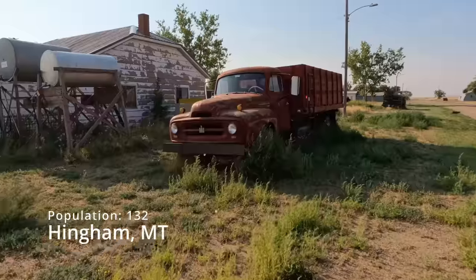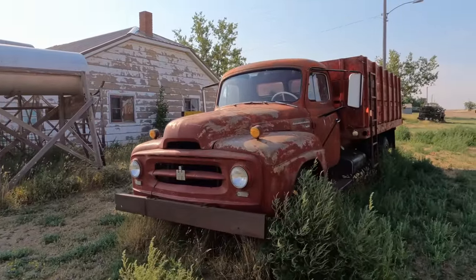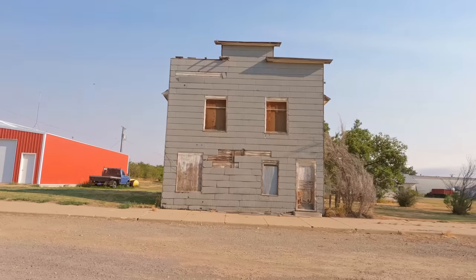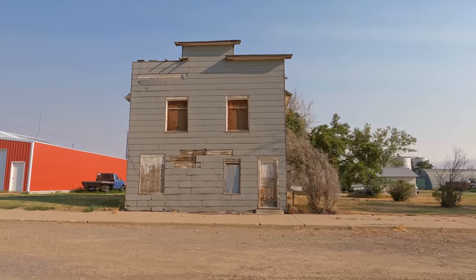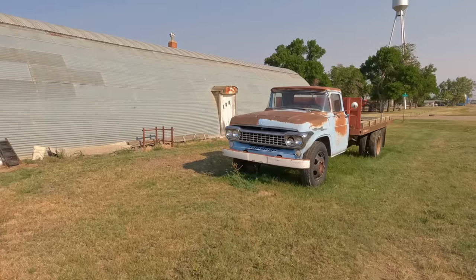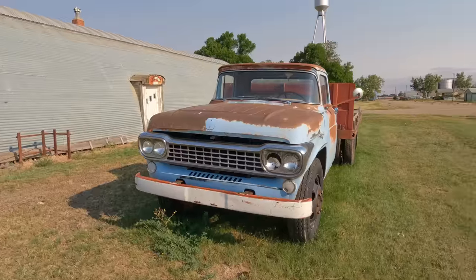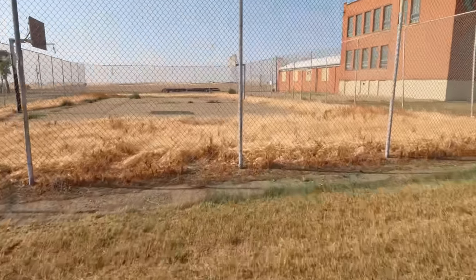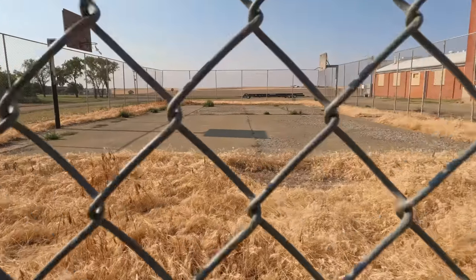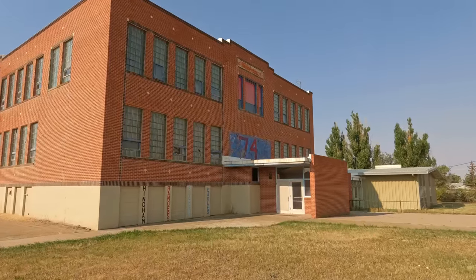Now we're going to Hingman — it's another little small town. There's the old truck, like every town has, and the abandoned gas station. If you're from this town, can you tell me if that's a curling rink in the background? What I really like about this town though is that old high school. I don't think it's been used for decades — the town may still use it for some other activities, but I like that classic brick look.